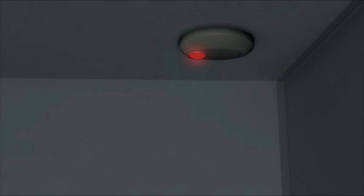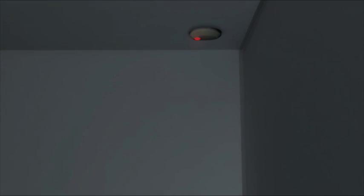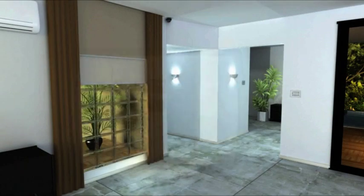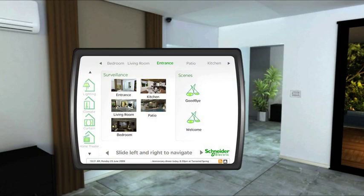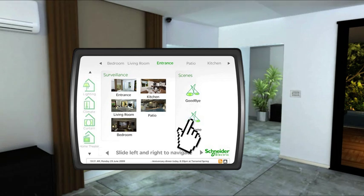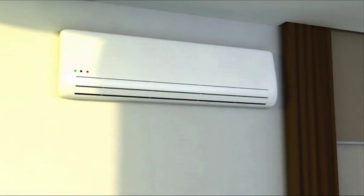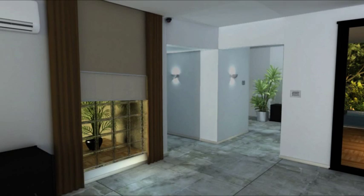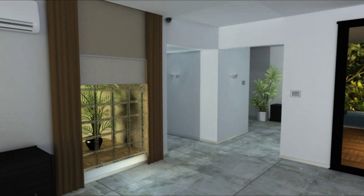My entrance hall wakes up the moment I walk through the front door, thanks to an ever-vigilant presence sensor. With the use of occupancy sensors, lights as well as preset scenes automatically turn on or off. With the welcome home scene active as I enter the entrance hall, the air conditioning turns on, the blinds open, and the lights switch on automatically, while lighting sensors adjust the brightness depending on the availability of natural light. Energy saving and automation in one — so much less to worry about when you've got your hands full.